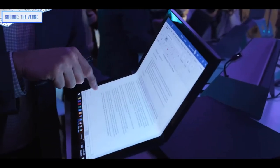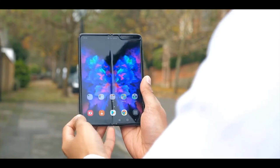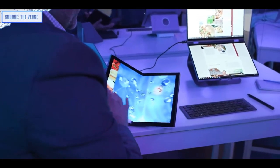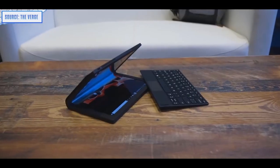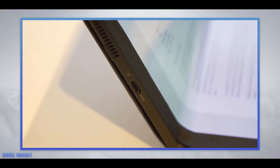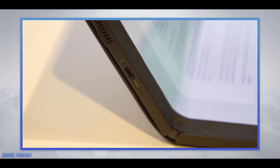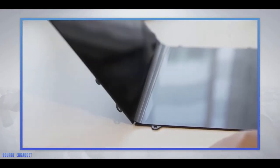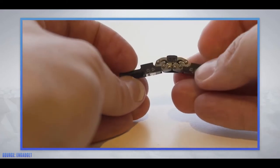Foldable phones are about to go mainstream. We've seen foldables before, but this year's CES introduced devices like Dell's Concept Ori and the Lenovo ThinkPad X1 Fold, which look like they've ironed out many problems from first-generation foldables. Lenovo's hinge mechanism allows the device to be held partway through a fold and keeps display creasing to a minimum. Samsung, Huawei, TCL and many more are all likely to announce their own foldables this year, and they'll have learned from past mishaps — creating devices that are more durable, more affordable, and more useful.